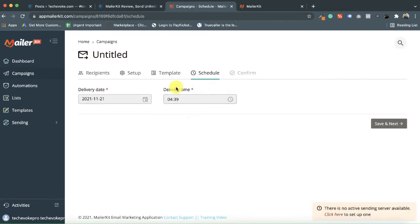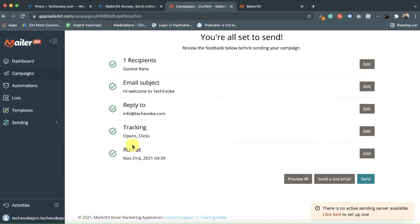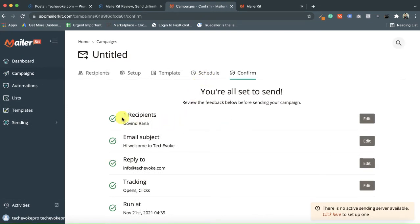Once you have added your content, you can also add an attachment to the email if needed. Then go to the schedule step — you can schedule it for a specific date and time or send it immediately. After confirming, a green tick appears on all completed steps. Once you click send, your email will be sent at the scheduled time. That covers regular single-email campaigns in MailerKit.